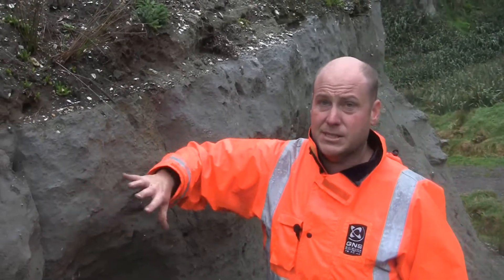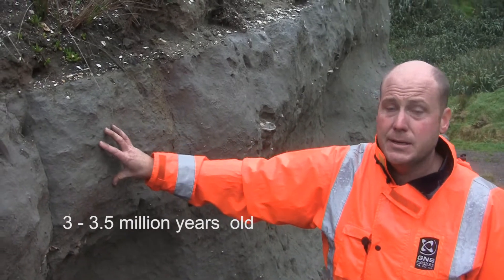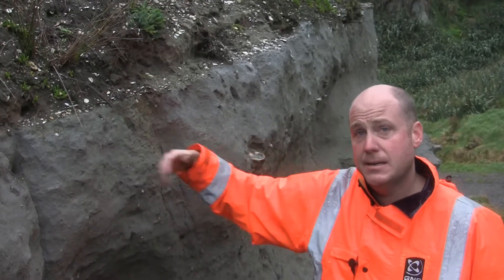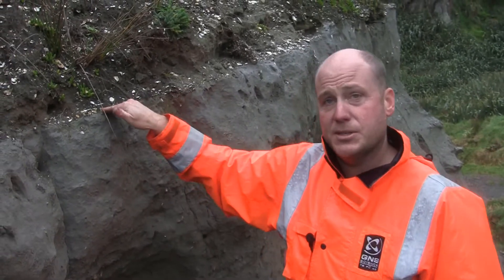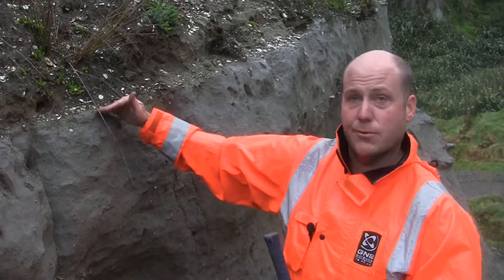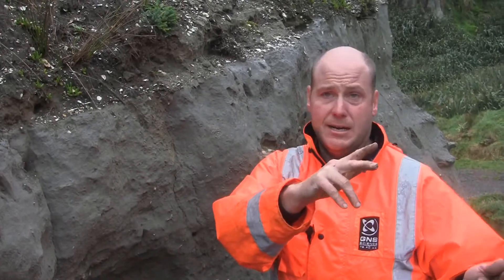By contrast, the rocks down here we estimate to be about three to three and a half million years old. So that's quite an age gap — three to three and a half million years old here, 125,000 years here — and that leads to some really intriguing questions about what's going on across this surface. We have a lot of geological time that's missing here with no record of it, which leaves us on quests inland to find rocks that are eroded here but still preserved in other parts of Taranaki and Whanganui.